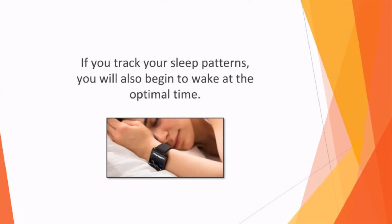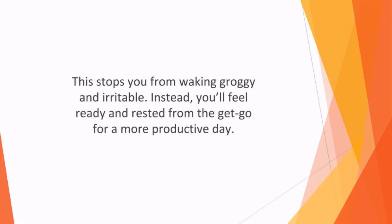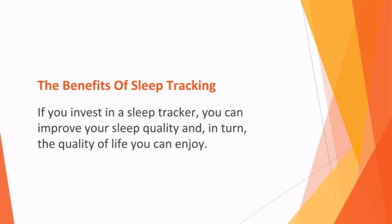If you track your sleep patterns, you'll also begin to wake at the optimal time. Many of the best sleep trackers have a smart alarm to wake you when you're in the lightest sleep stage. This stops you from waking groggy and irritable. Instead, you'll feel ready and rested from the get-go for a more productive day.